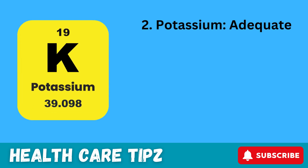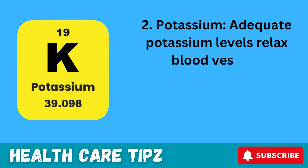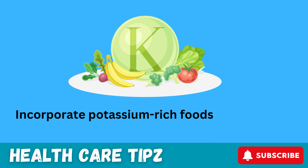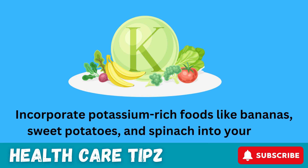2. Potassium. Adequate potassium levels relax blood vessels, improving blood flow and reducing blood pressure. Incorporate potassium-rich foods like bananas, sweet potatoes, and spinach into your diet.